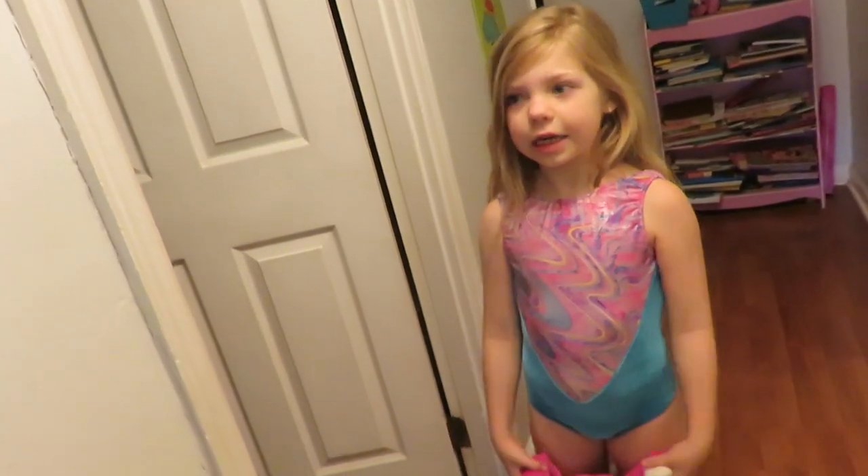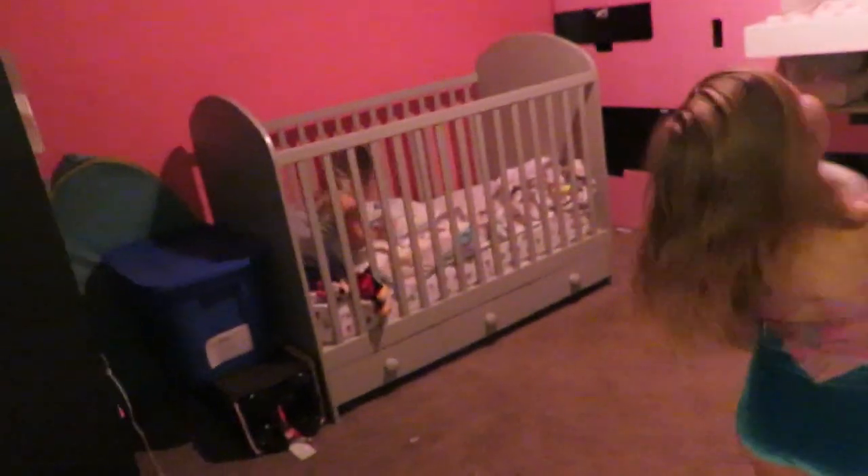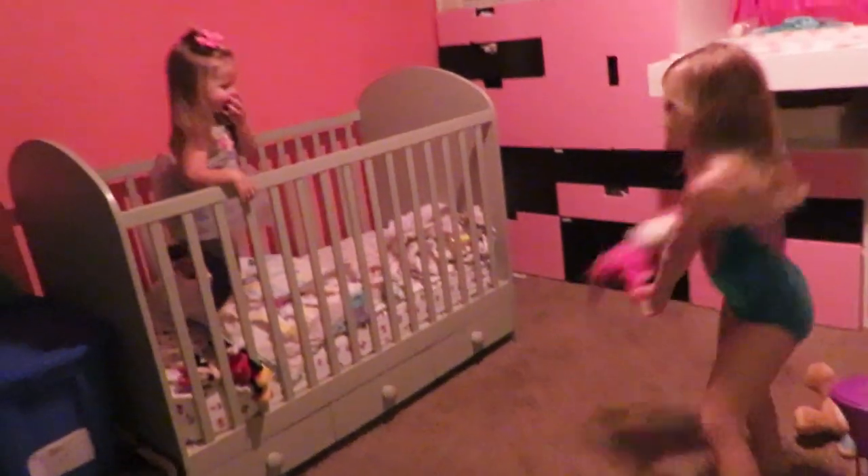Hey guys, we're going to Claire's room tour, and Claire is awake now. Hey Claire, we're doing our own tour! Yay!